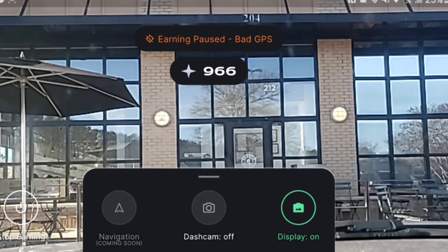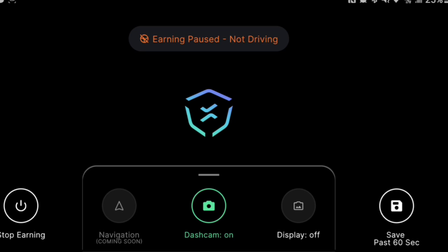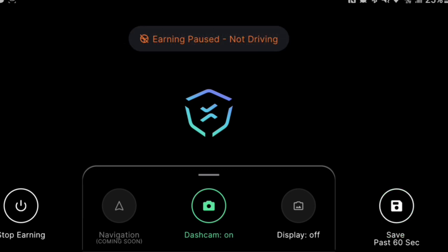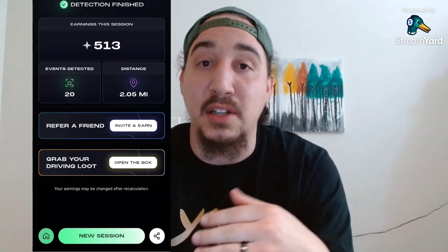At the bottom there are three buttons. The one that says 'Display On' lets you see the amount of points you have and what the camera is seeing, or you can turn it off for a black screen with the Natix logo in the middle. There's also a dash cam option that lets you save the last 60 seconds of footage by clicking a button on the right. When you're done driving, click 'Stop Earning' and it brings you to a screen showing how many points you earned for that session as well as how many miles you drove.